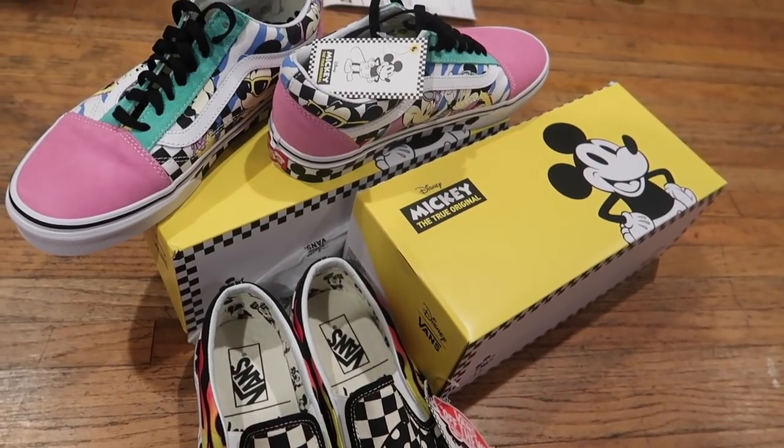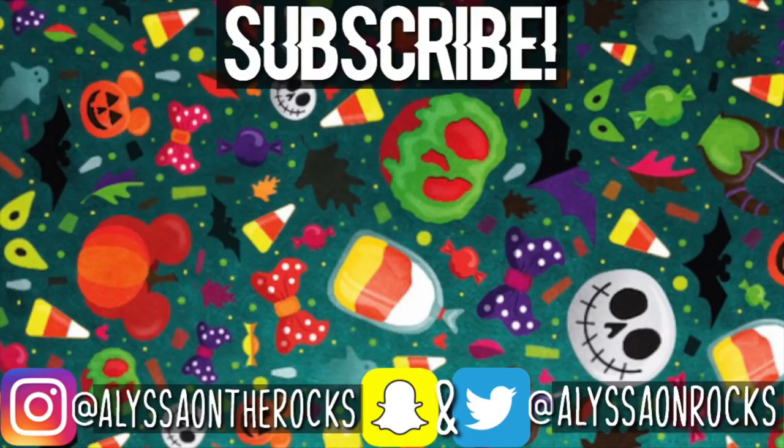Go check out everything on the website. Go check it out!